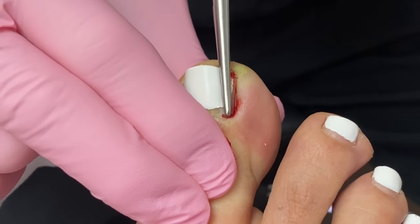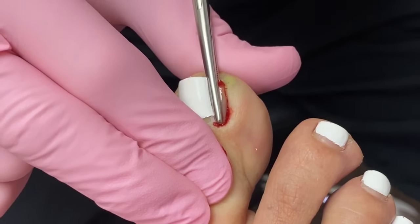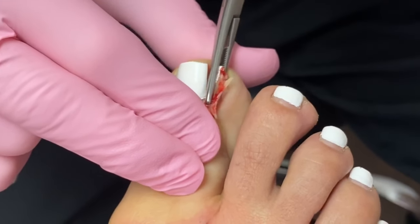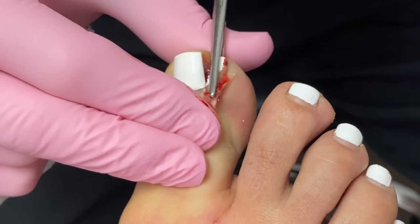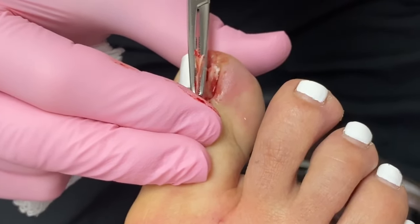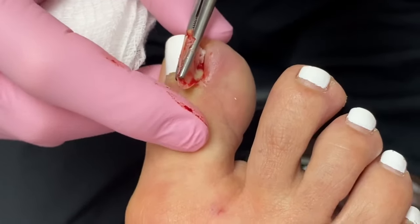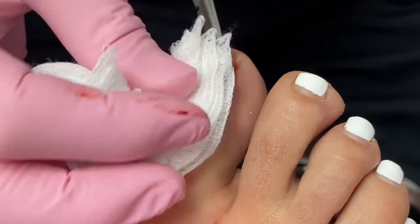Here we go, people — look at the size of this whopper. Look at the pus down there. It already drained this way.